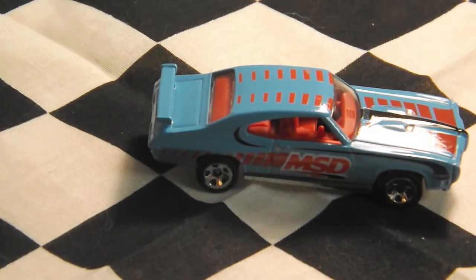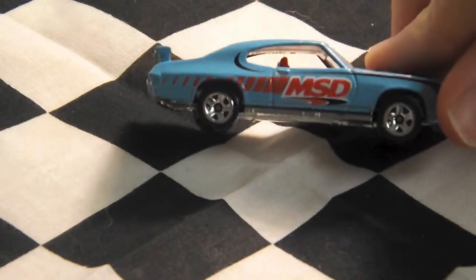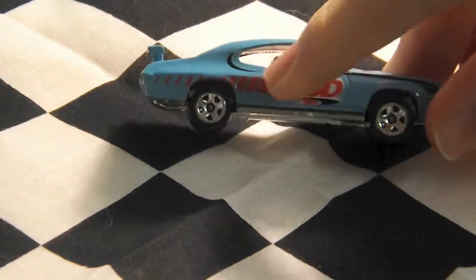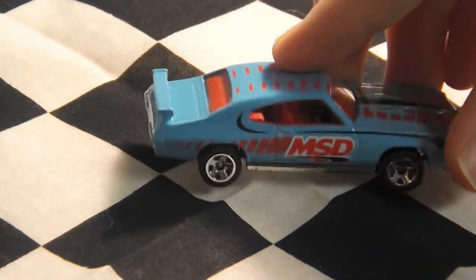It has a pastel sky blue with a little bit of a turquoise tint to it. On the side, it has black stripes going along the top and bottom. It has a red stripe going along the middle, and it says MSD. It has chrome five-spoke wheels.